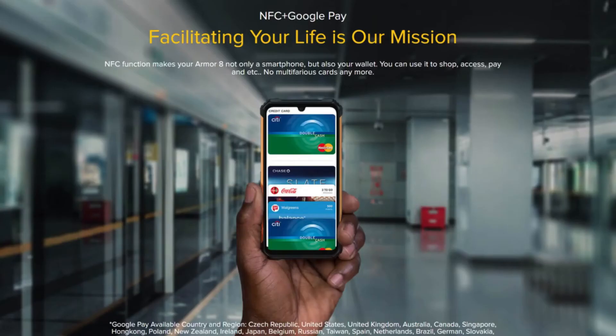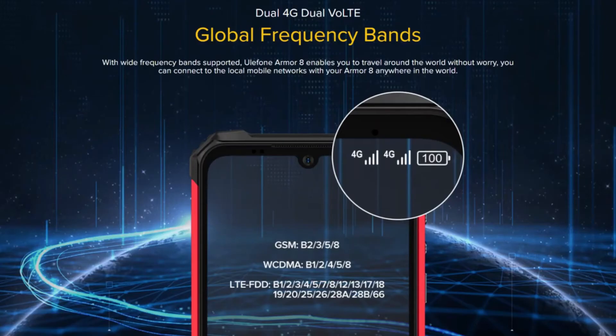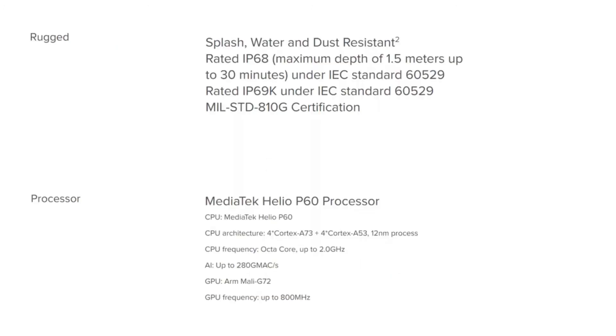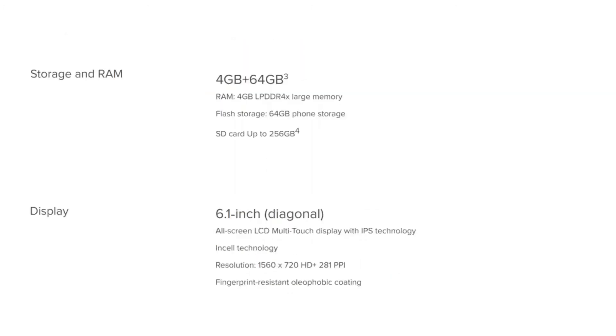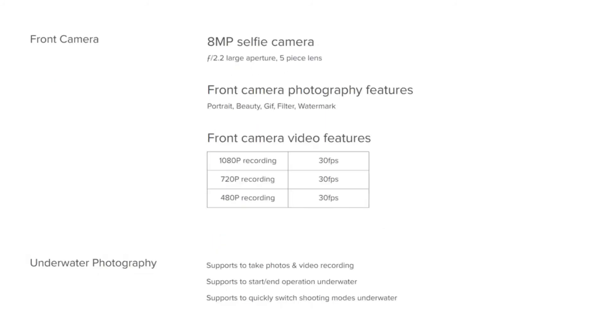To provide a better viewing experience, the smartphone features a 6.1-inch water drop display with a 19.5:9 aspect ratio. It bears a triple rear camera module consisting of a 16-megapixel primary camera, a 2-megapixel depth sensor, and a 5-megapixel macro lens. There is also an 8-megapixel selfie camera on the front for quality selfies.